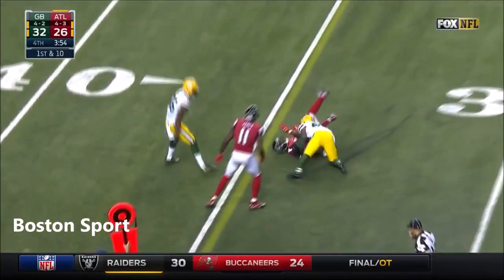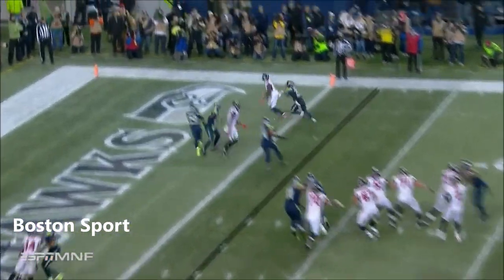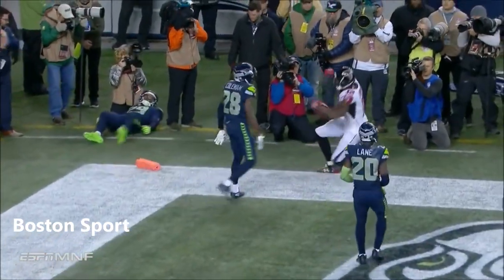First down. That's Mohamed Sanu and that's a gain of eight. Third and goal. Ryan — back quarter of the end zone. Sanu has it!